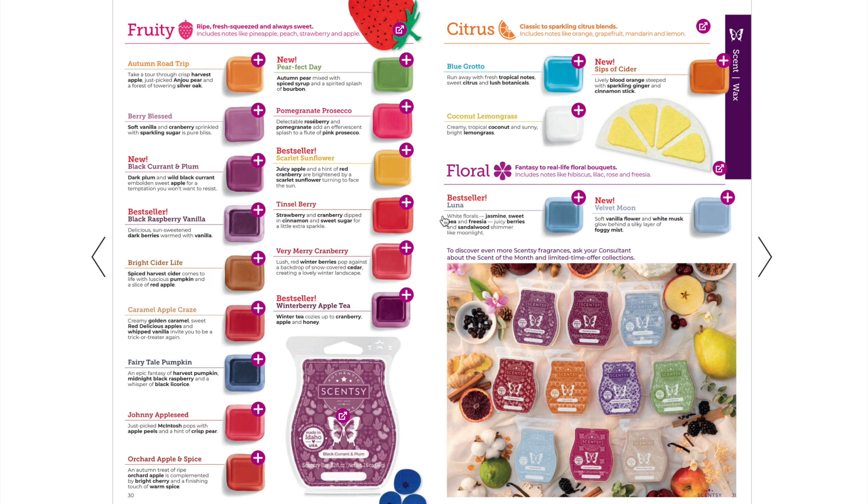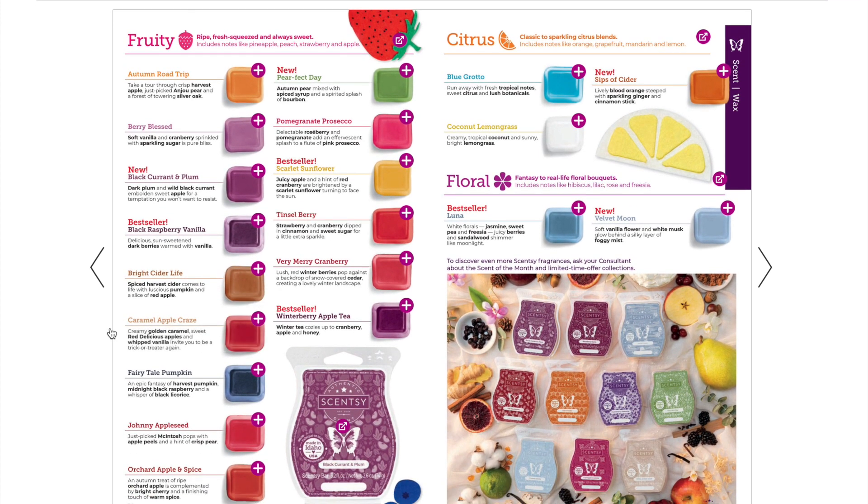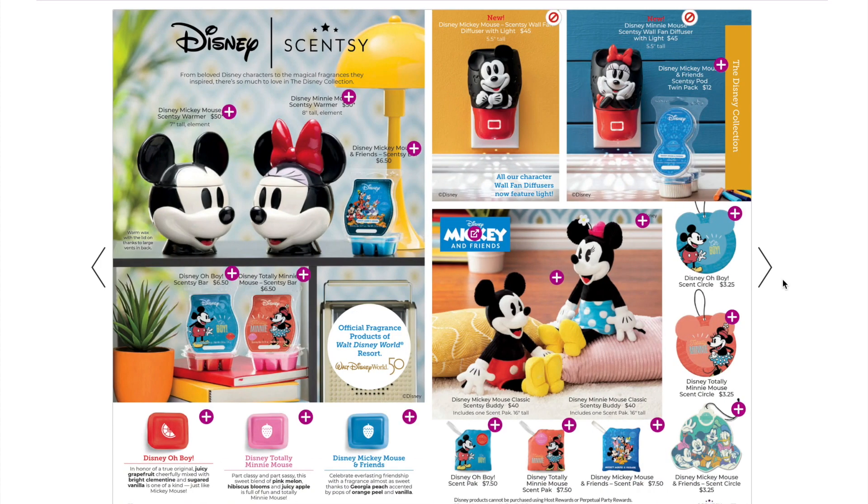We have a lot of fruity scents too, but not summery fruity — more wintery and fall fruity. For example, pumpkin can actually be a fruity fragrance. Fairy Tale Pumpkin came back, Apple Orchard and Spice is back, and Tinselberry is back — it was brand new last August and has very great performance. We also have a new floral called Velvet Moon, brand new, though it reads more musky and woodsy to me — it is placed in the floral fragrance family.